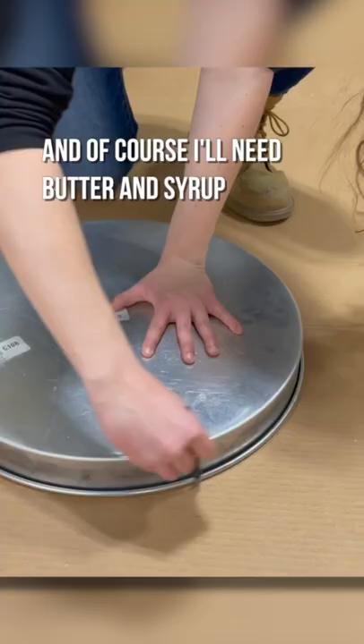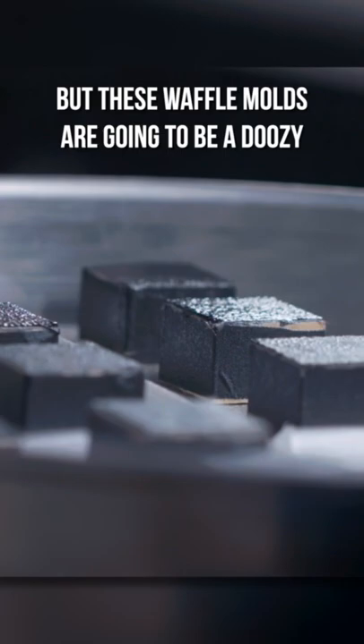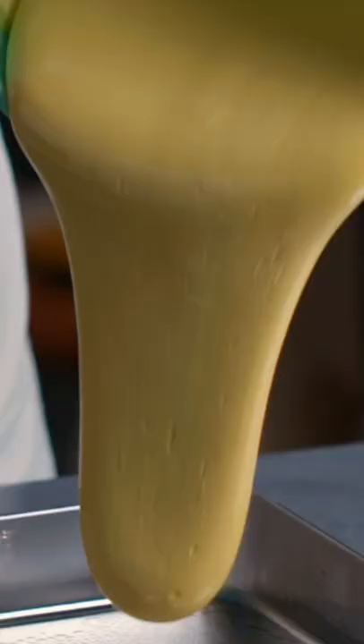I can make most of these molds out of clay, but these waffle molds are going to be a doozy. Now that these molds are finished, let's melt and pour some gummy. Ooh, look at that slow motion breakfast goodness.